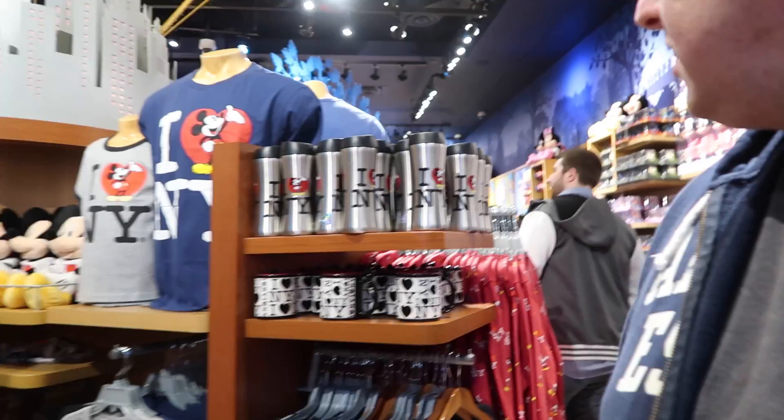Hey everyone, it's Lindsay and David from Everyday Disney Magic. Today we are in the New York City Disney Store, located directly in Times Square right on the corner, and we are going to explore the New York merchandise in this store.